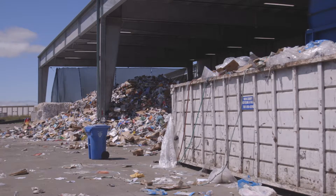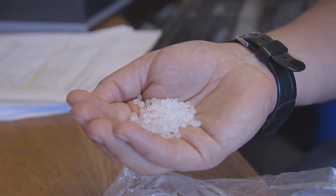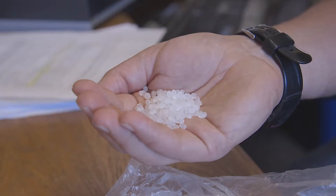Why is recycling so hard? Recycling is hard because there are a lot of different items in our world and they're made out of a lot of different things. Recycling is the process of turning something old into something new, so you have to be able to make something new out of it — otherwise it's not recyclable.